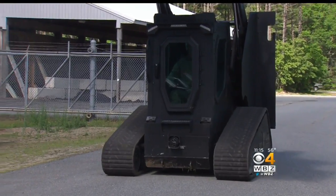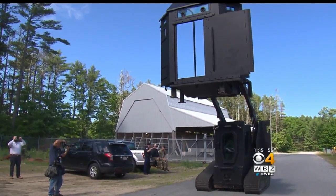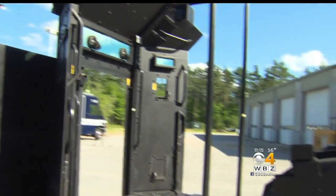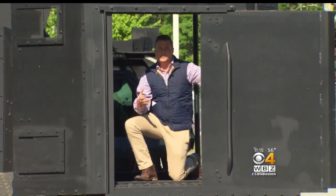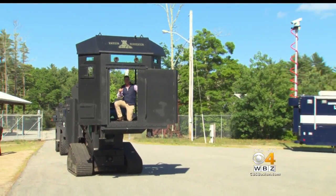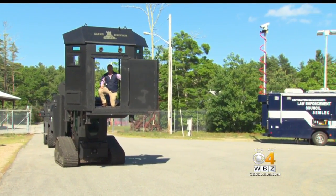A smaller armored caterpillar vehicle called the Rook has several attachments and is able to move into tight spaces. This piece is basically a bullet-resistant wall that officers can stay behind. One of the advantages of the Rook is it allows officers to get close to a home, but it also allows them to get higher to assess the situation from the second level.